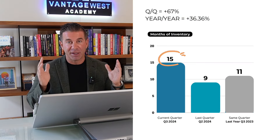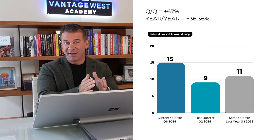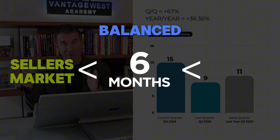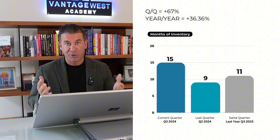With less sales and more inventory, our absorption rate has ballooned up to 15 months worth of supply. For context, about six months is balanced — much less than that, you're in a seller's market; much more than that, you're in a buyer's market. So at 15 months, we are well into a buyer's market. We haven't seen this much inventory since just after the global financial crisis in 2009 and 2010.